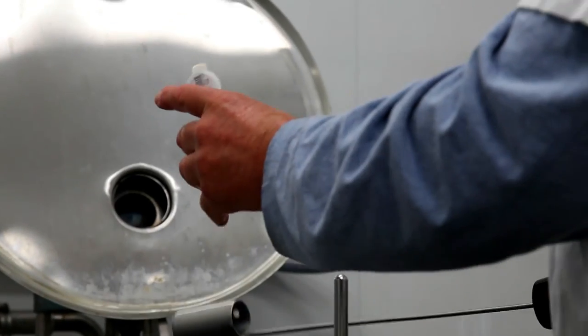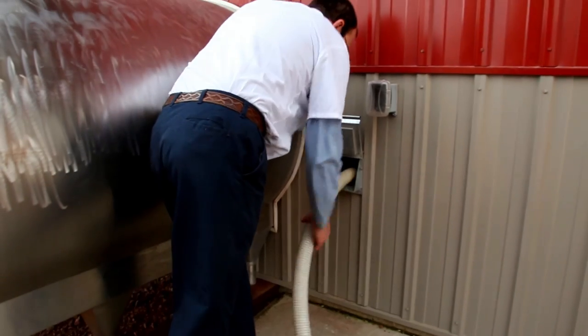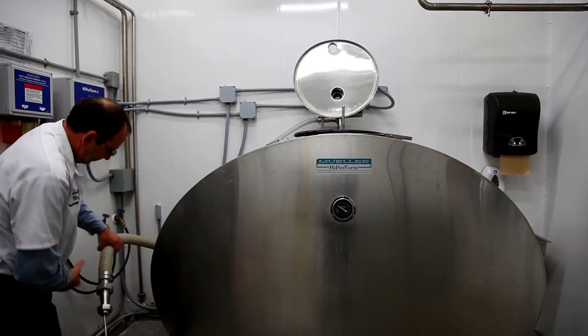Once the truck arrives at the farm, the milk hauler will test and sample the milk to ensure quality. The milk is then pumped from the bulk tank into his truck.